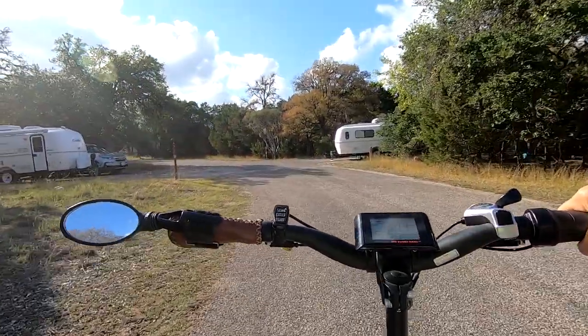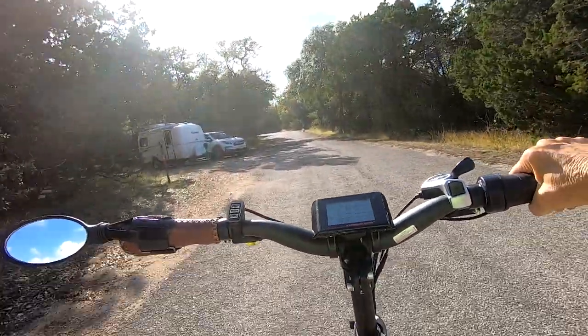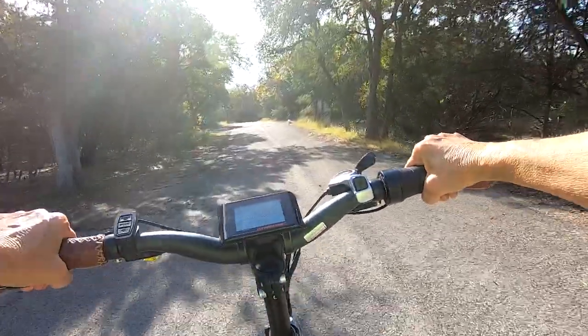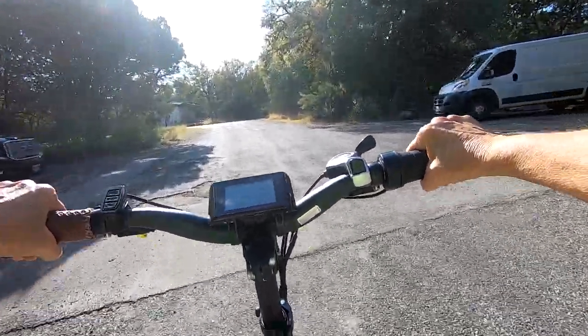We're in a gorgeous site. From here we can see a couple of RVs across from us. We've loved this site, and we've loved this park.